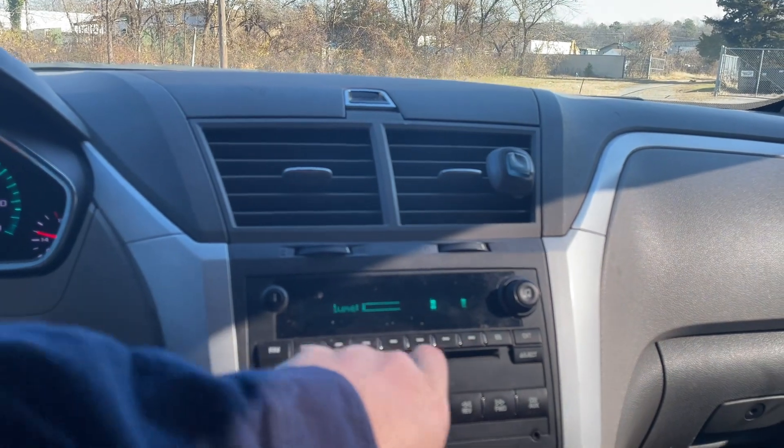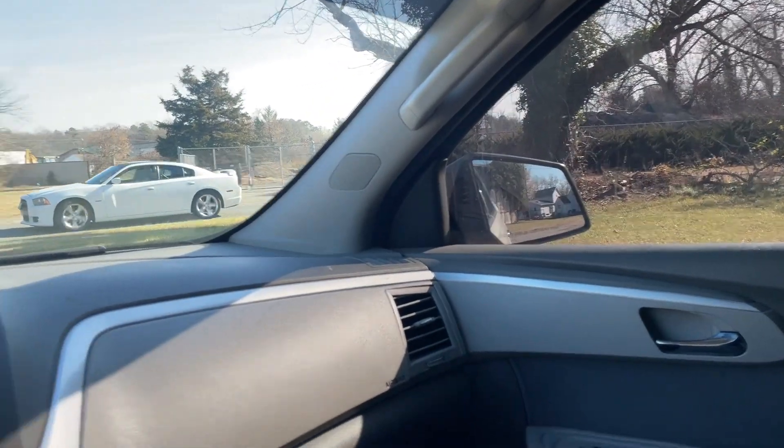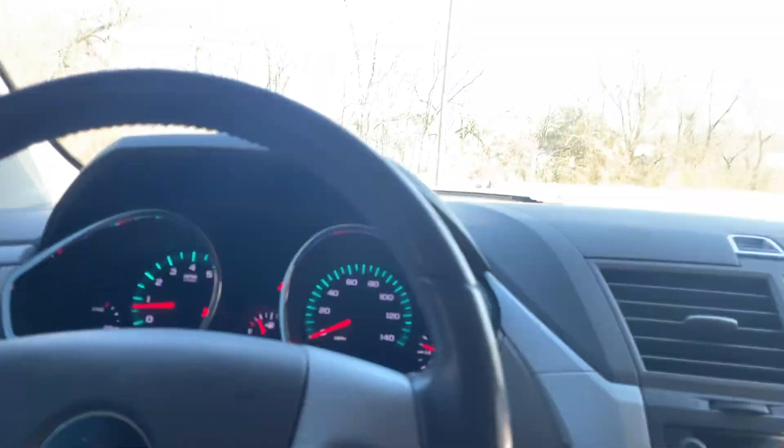The radio does work, but the speakers seem a little muffled — the rear ones don't seem to work. The window switch on this side is a little wonky, but the windows do work. If you operate them directly at each window, they all work fine. This one switch, like I said, is wonky.